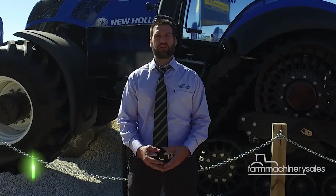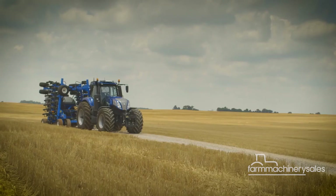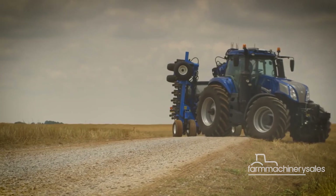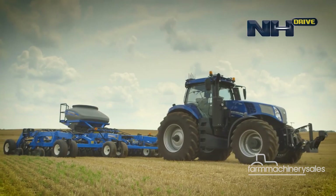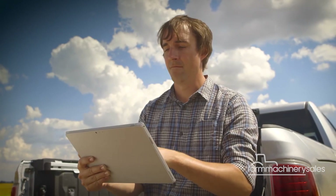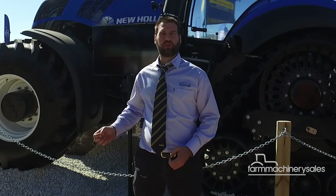It's about getting the idea and the concept of autonomy across to the growers and understanding what level of autonomy they need from their machine. Is it a full autonomous tractor? Is it a machine that they can monitor remotely? It's about gauging what the people want for a machine in their field. I think it would be more practical to understand that this is the most logical step in auto guidance and auto steering.